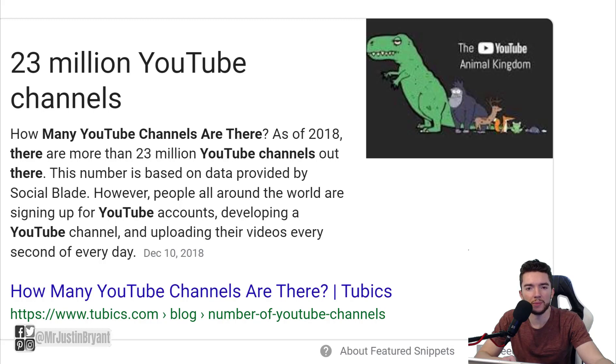In this video I'm going to show you eight different tips for ranking your YouTube videos. Even though there's a lot more competition these days — there are 23 million YouTube channels according to Social Blade back in 2018 — there's going to be even more now, and more and more people are trying to start YouTube channels because it's not a really hard thing to do.